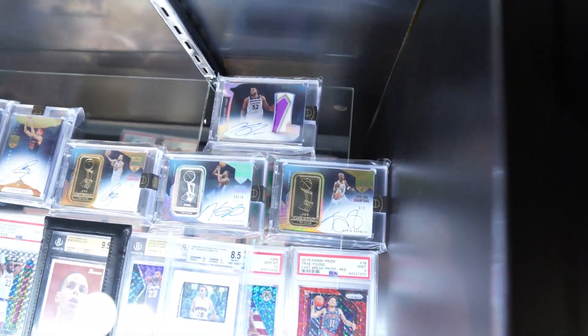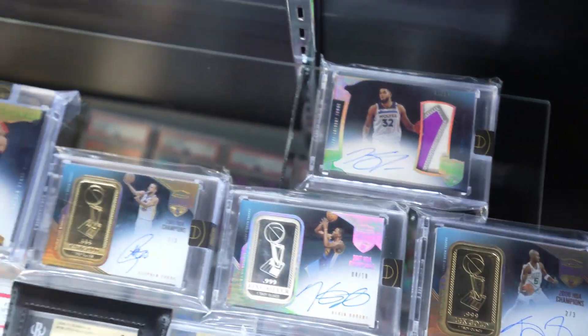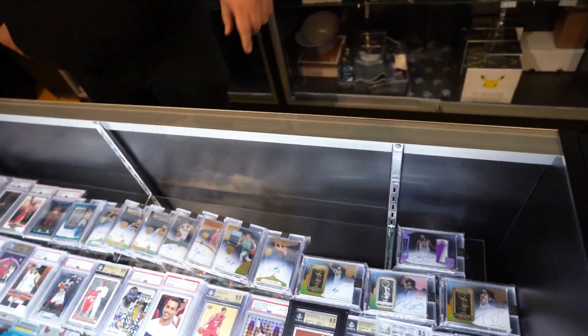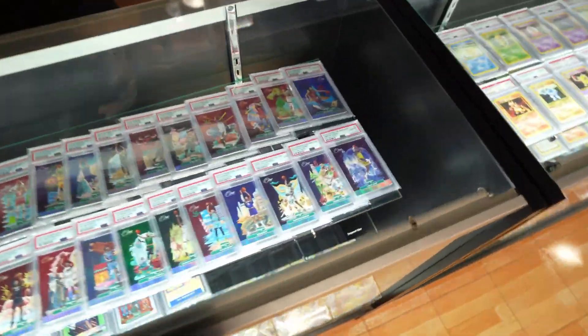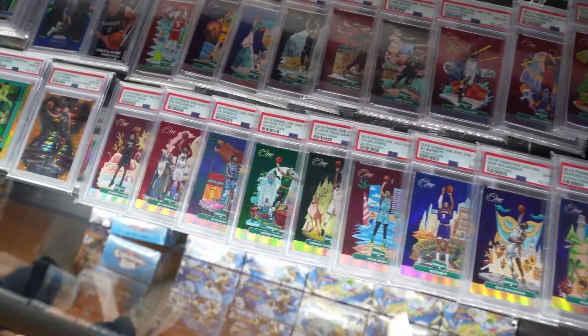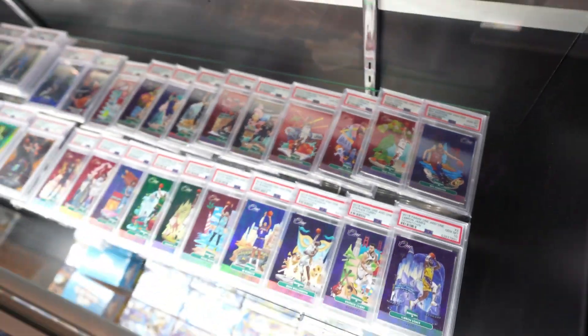We do a lot of singles, people come in buying singles, but our main thing is wax. We go on Instagram, break on live, and do a lot of people coming in ripping at the shop. These Eminence cards are crazy. What's your favorite card in here? Mine's not a single card — I'd say the set of the Downtowns, because it's so rare. I'm probably the only person that owns the whole set, and they're all PSA 10. It's a hard set to grade, but all 20 cards are PSA 10.